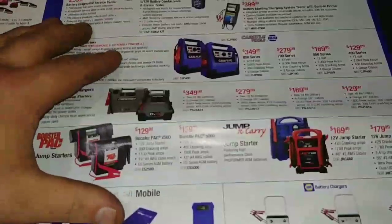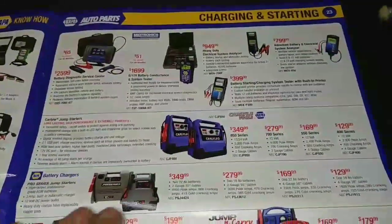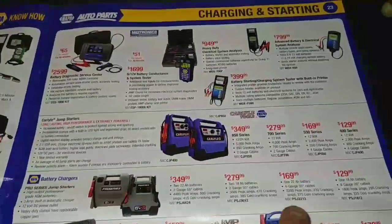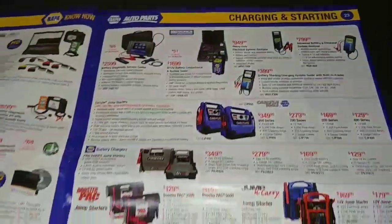These jump packs are always really handy, especially in the heavy diesel world — looking for not only 12-volt but 24-volt setups.